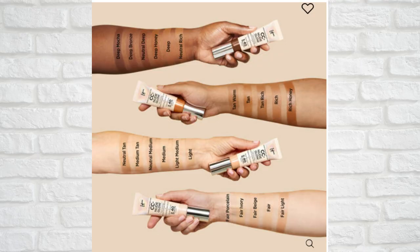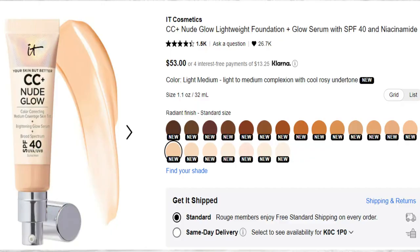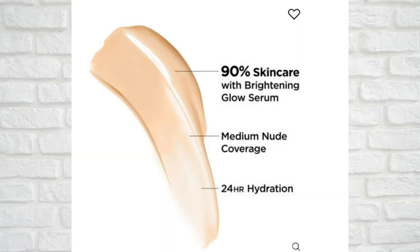There are 22 shades of the new IT Cosmetics CC Plus Nude Glow. The shades range from Fair Porcelain to Deep Mocha. Today I'm testing out the shade Light Medium.